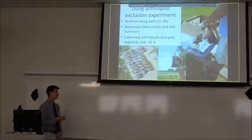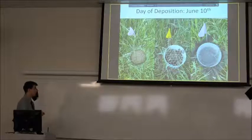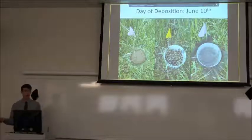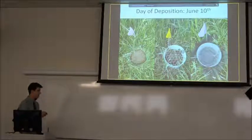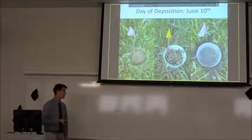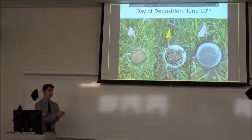Once the pats were all placed out, a random assortment were collected at 2, 4, 7, 14, 28, and 42 days to measure how arthropods and degradation changed over time. The pats were divided into three treatments. Far left is the total arthropod inclusion — a fresh pat with nothing stopping any insect from getting in. On the far right is the exclusion cage — the same size dung pad with a PVC pipe cylinder hammered about six inches down, making it very difficult for anything to go underneath.